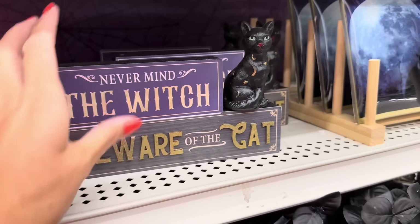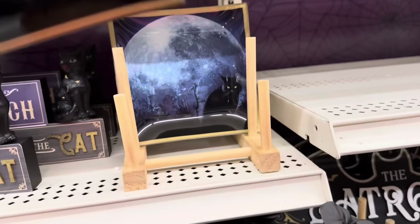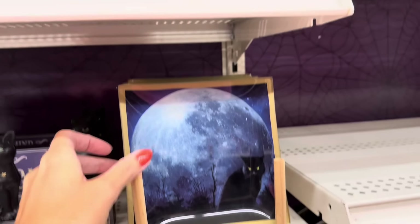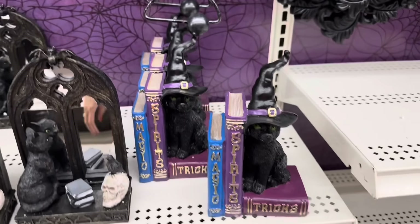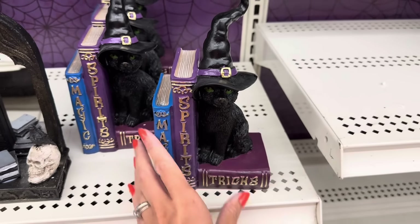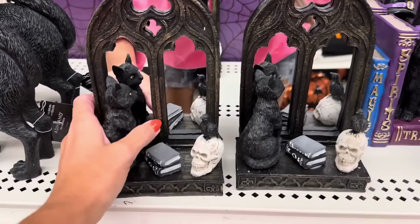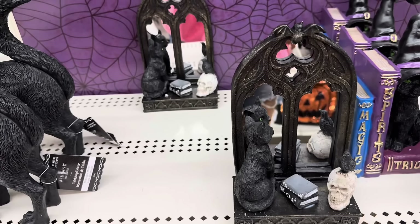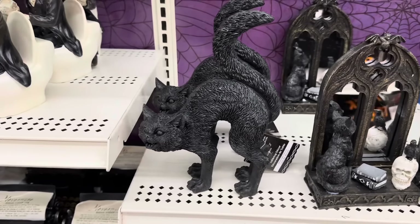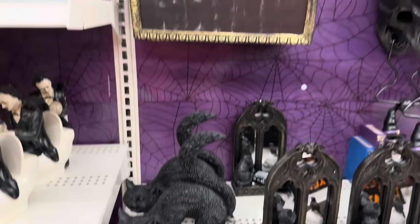That is $14.99 and that's glass. You've also got some bookends with the cat — those are $19.99 each, really cool looking. This one is $22.99. And look at that 'Security Cat' — that is $19.99.